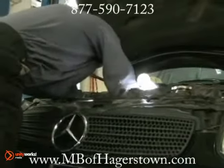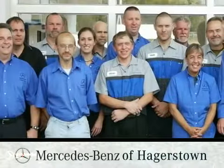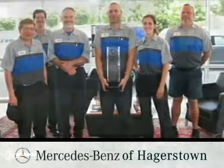Our highly trained technicians know your vehicle the best and can keep your electrical system running properly. At Mercedes-Benz of Hagerstown, we're proud of our knowledgeable service team, with technicians boasting over 30 years of experience and prestigious service award winners.